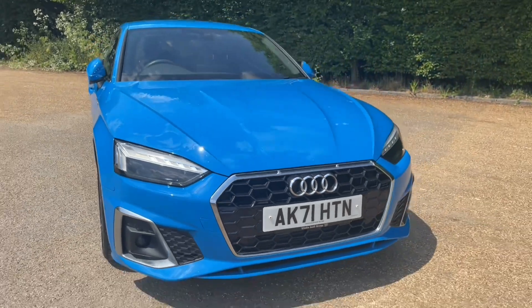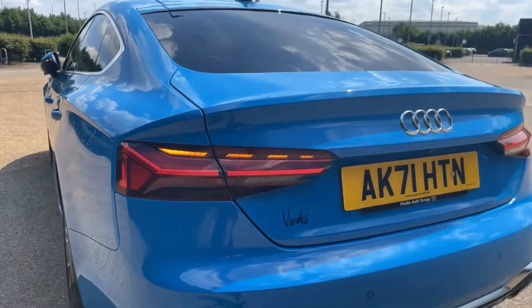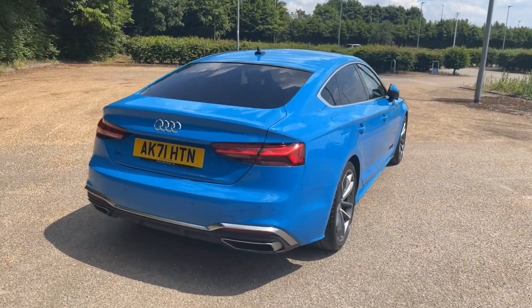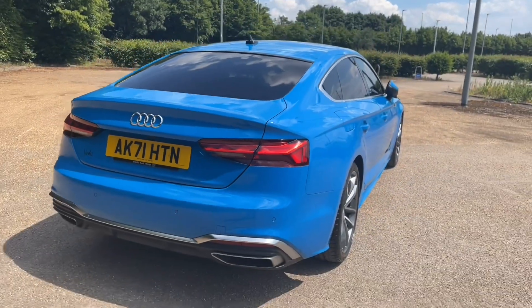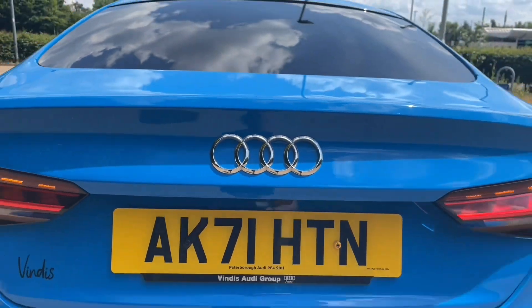You can have no worries from driving this classy and impressive car. The A5 has plenty of room in its rear boot, which is accessed through the power operated tailgate. This car is perfect for all your needs, whether it's your weekly shop or to carry larger items such as suitcases.